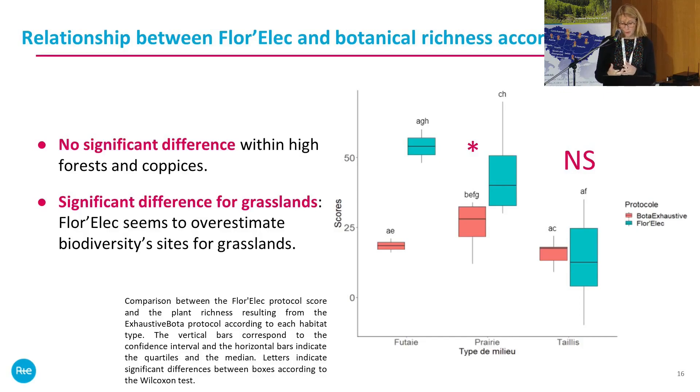We found a significant difference for grassland: it appears that Florex tends to overestimate biodiversity scores for grassland sites.